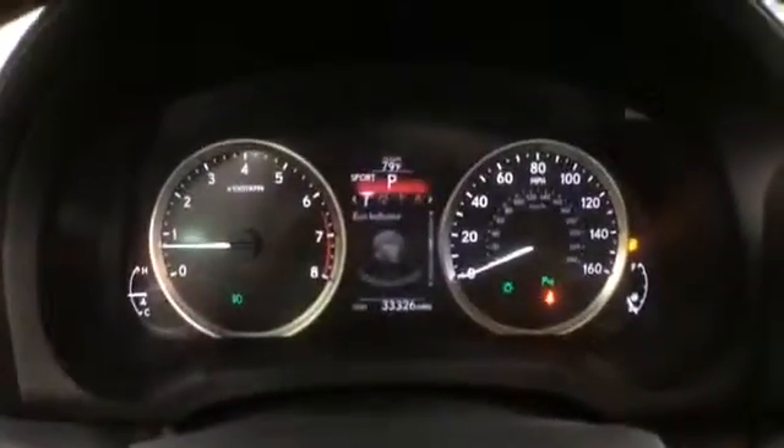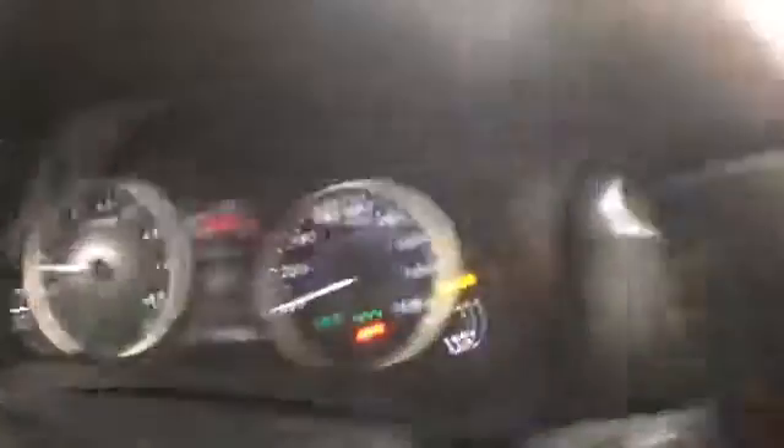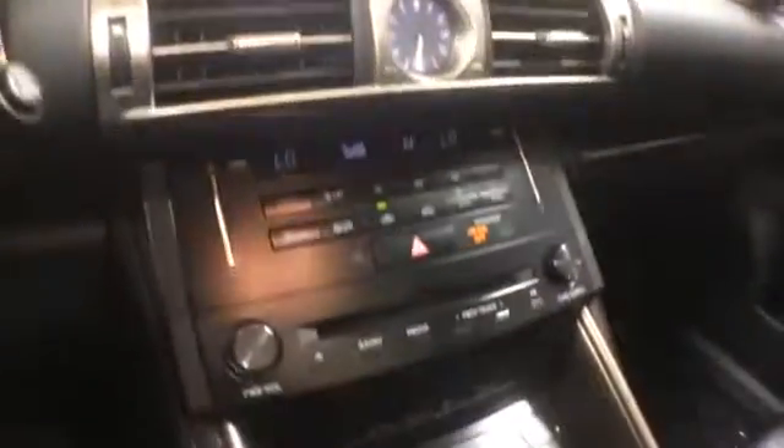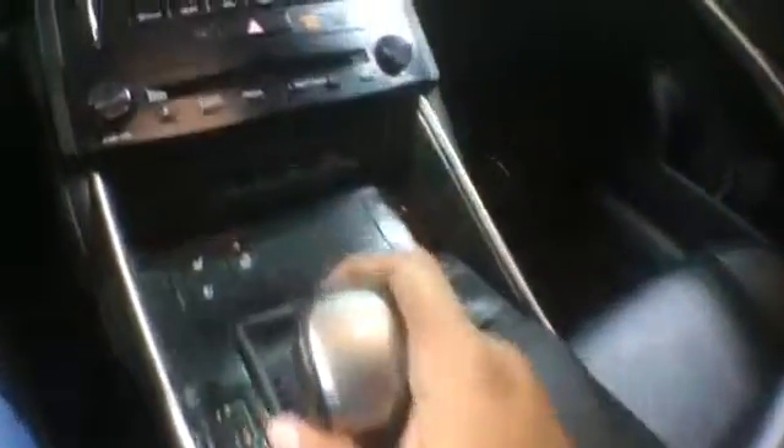There's also a set of shift paddles. The miles are at 33,000. There is a rear backup camera so you can see what's behind you. Your front seats are heated and cooled. This IS is equipped with a heated steering wheel. It includes the owner's manual. There is a remote mouse pad up front for your NAV unit. There's also a selector knob for sport and eco mode.